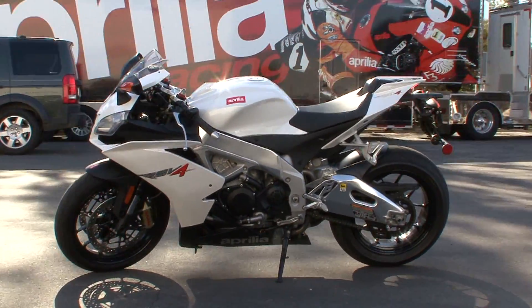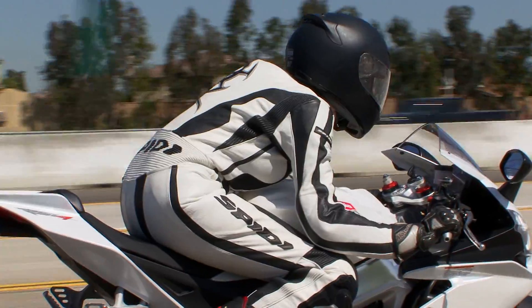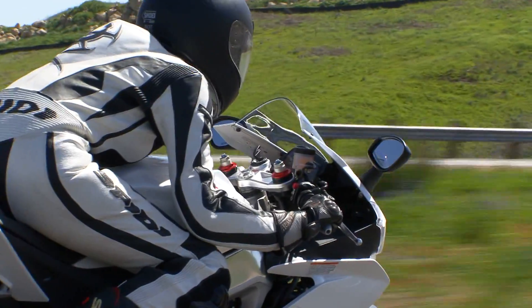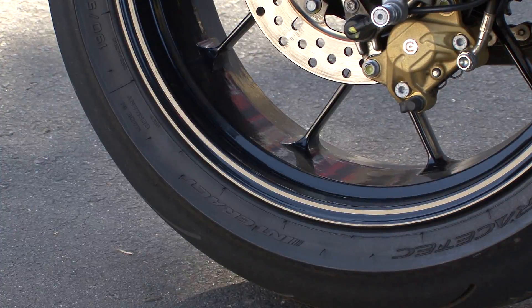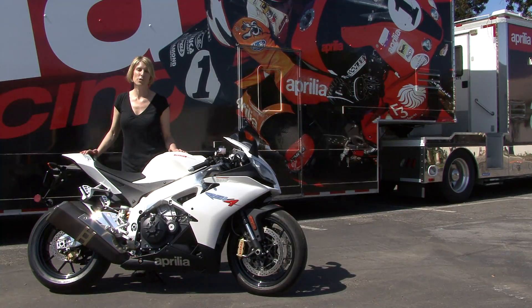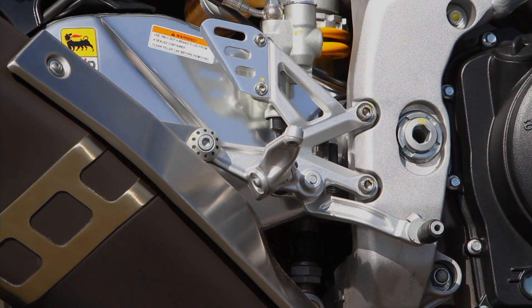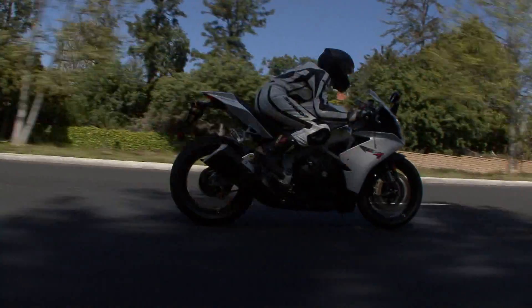The Aprilia RS V4 comes in two flavors, the R and the Factory, and the price difference is about five grand. This is the lower-end version, and it's still $16,000. The R has cast wheels versus forged, which adds a little weight — this bike weighs 405 pounds. What the Factory has that the R does not is lighter forged wheels, a little carbon fiber, and an upgraded Öhlins suspension package.